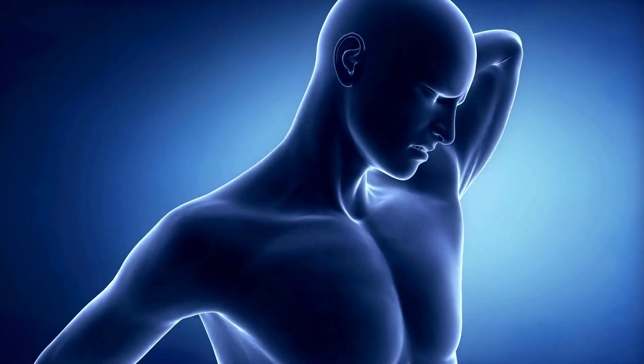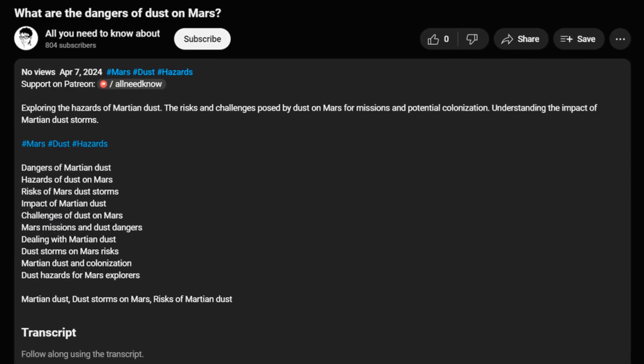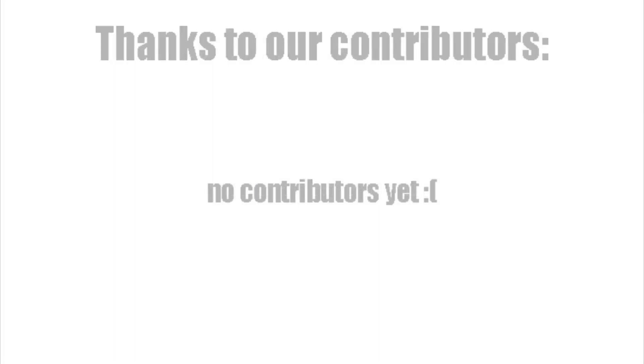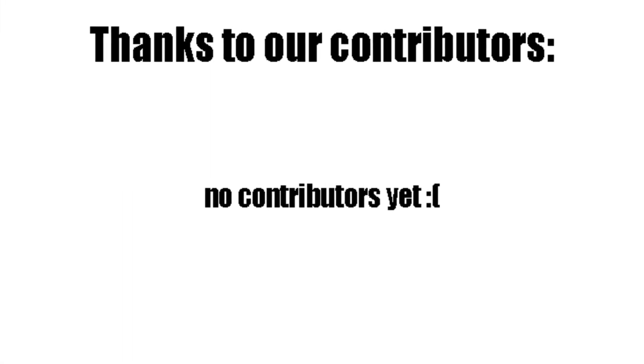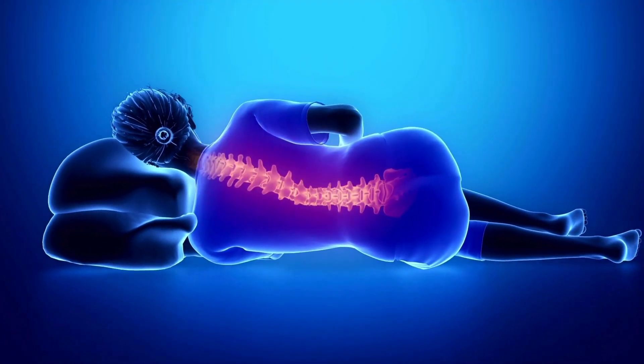Please like the video and follow the channel for more related content. You can also support us on Patreon, so we can create more informational content like this. In exchange, we will feature your name in up to 1,000 videos every single month. Thank you for watching and see you later. Goodbye.